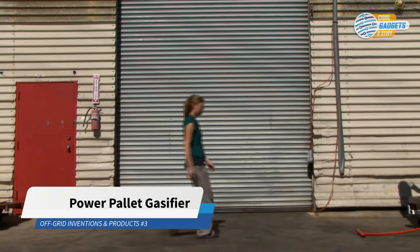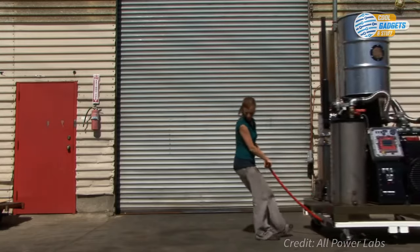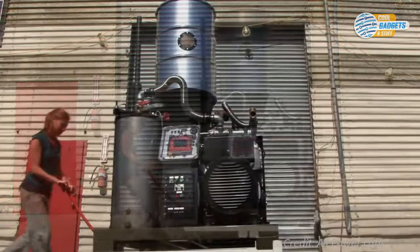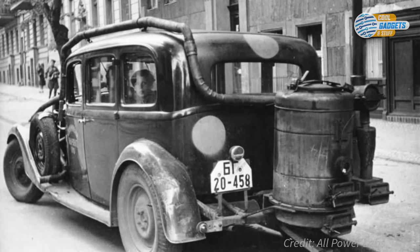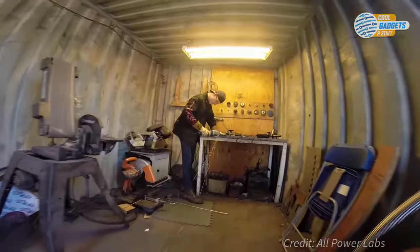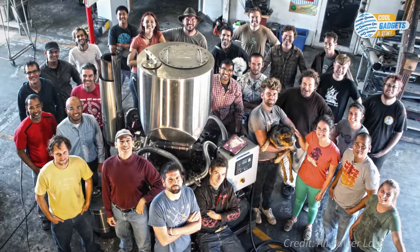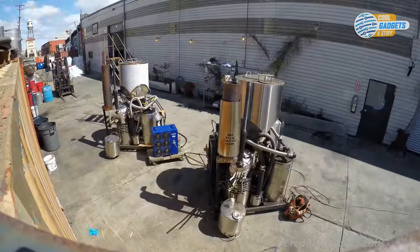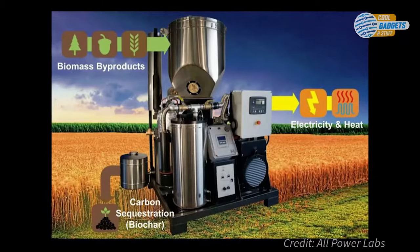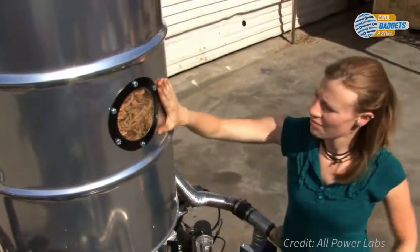Gasification transforms common forestry or agricultural waste into gaseous fuel that can be used to run an internal combustion engine, cooking stove, or furnace. It's a decades-old technology that was popular during World War II amid a gasoline shortage. Today, an alternative energy startup has resurrected this forgotten technology. All Power Labs, with their signature invention — a device called the Power Palette — can generate clean and cheap burning fuel from nearly any dry organic matter for a fraction of what other green power sources cost.